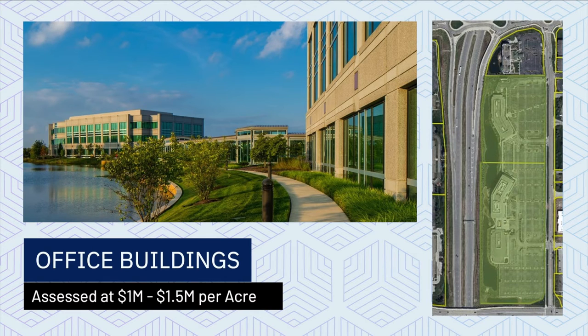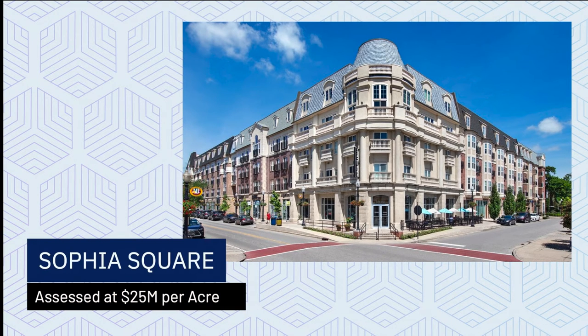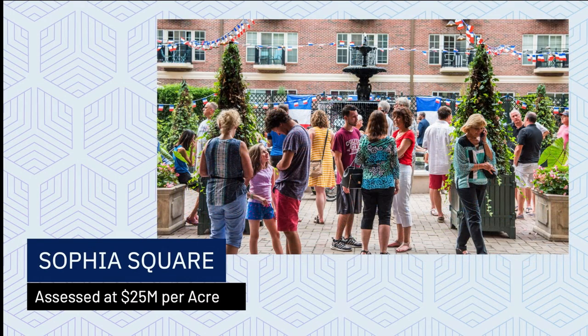Now consider the kind of projects that happen as part of public-private partnerships where TIF is involved. One project we're all familiar with is Sophia Square, right in the heart of our arts and design district. Sophia Square sits on two acres and is assessed at almost $50 million. As compared to the big-box store on our west side, it generates 50 times the taxes on a per acre basis — and we have a free underground parking garage, a public plaza in the middle, and a beautiful building.